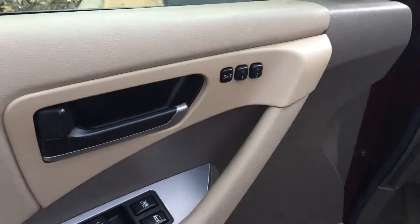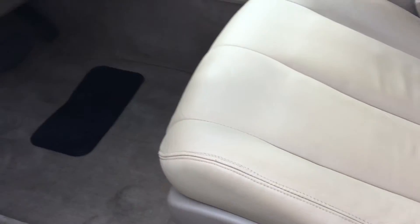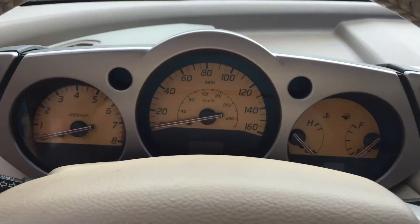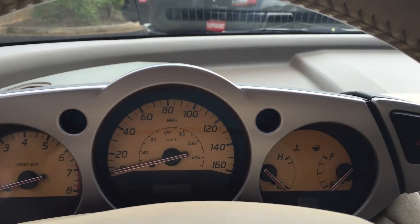Here's the driver's side door. It has two different memory settings for the seats. You have power seats on both sides. And here's your instrument controls — it shows you your speed, your RPMs, the coolant temperature, as well as the fuel.